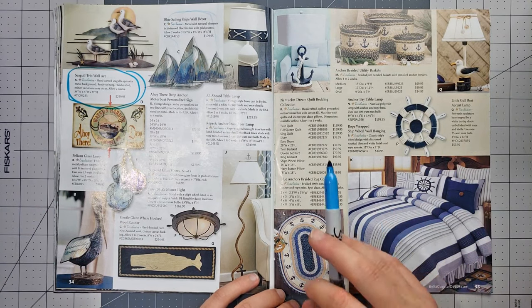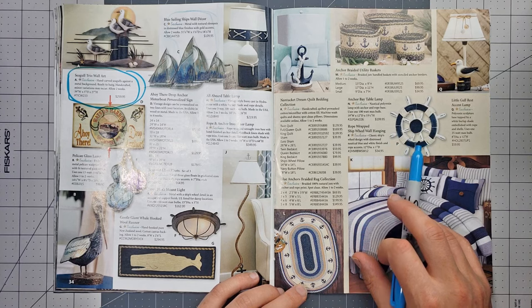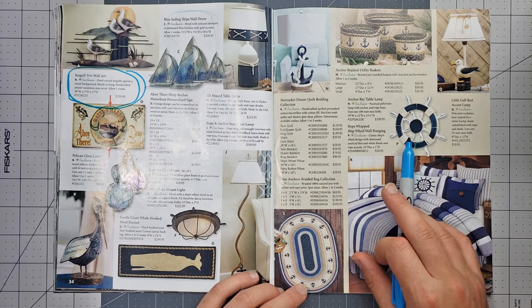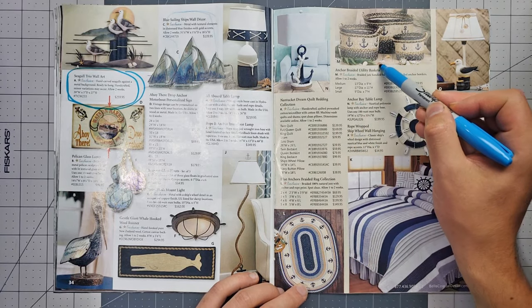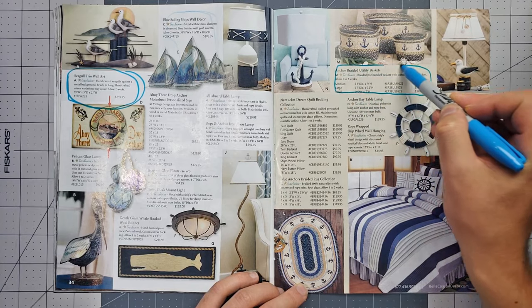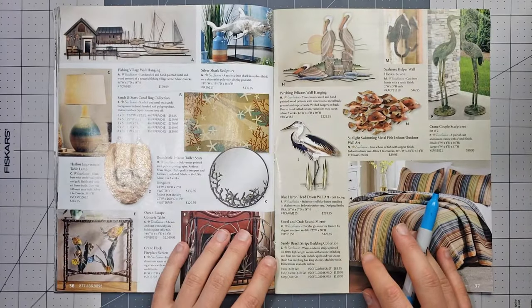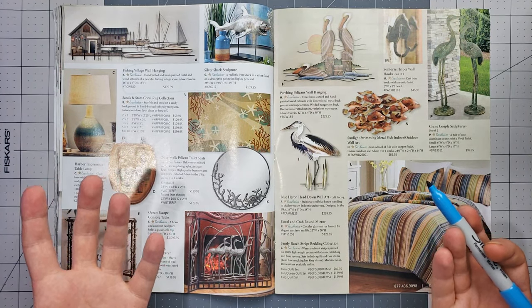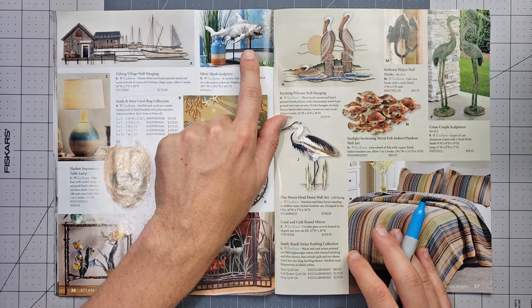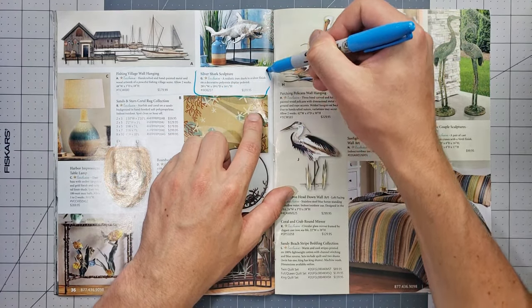This one doesn't really have anything jumping out at me. I already have my own ship wheel in my bedroom. I like these braided utility baskets — those aren't bad. Finally, I'm wondering why there hasn't been any shark stuff. We've got our first shark sighting — so we don't even need to think about it, we're going with the shark.